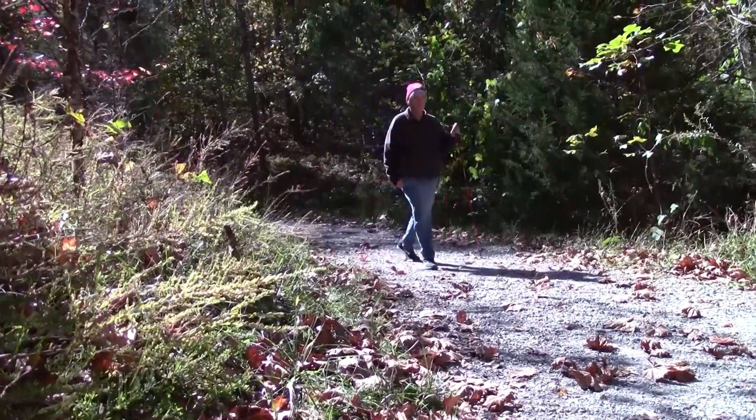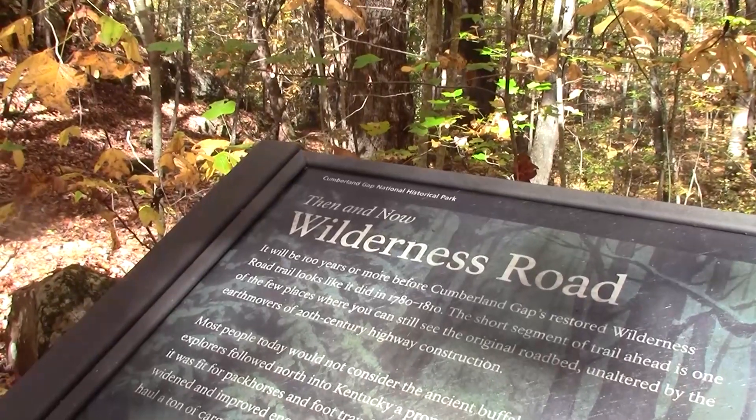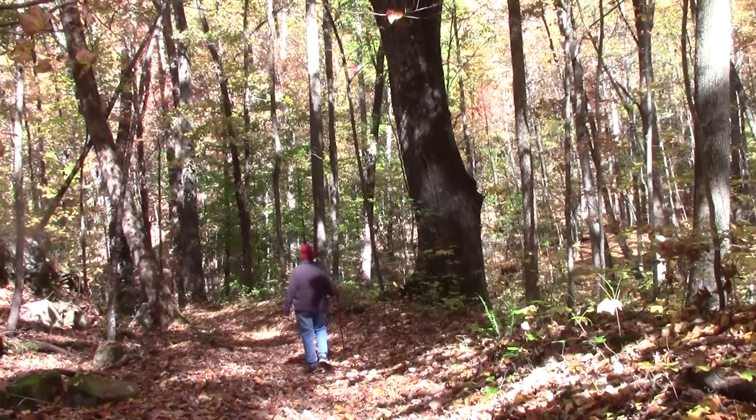An easy half-mile walk from the parking lot to the Gap and only a 200-foot climb. A second trail, following the path up Boone's Wilderness Road, also leads back to the parking area.